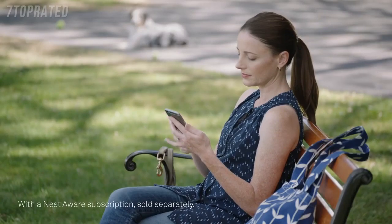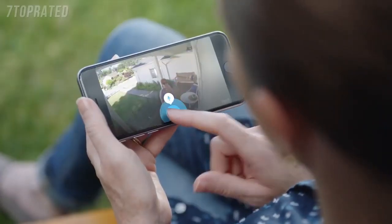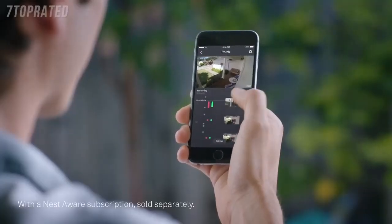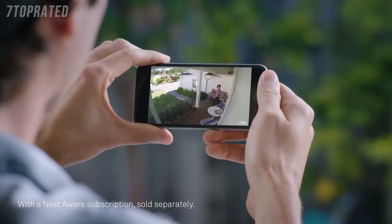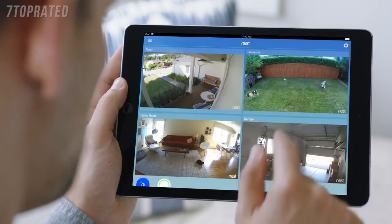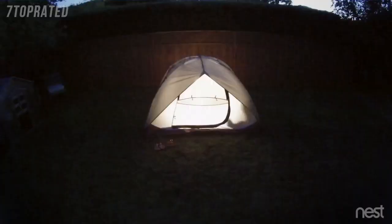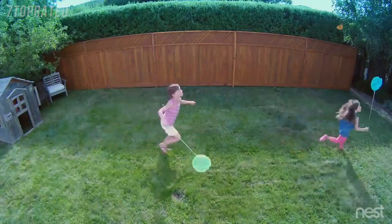It can even tell a person from a thing, and it lets you talk back. With the Nest app, you can go back and see exactly what happened, so you can spot burglars and everything else — even in the dark. Stay connected to home and the things that matter most in super clear HD.